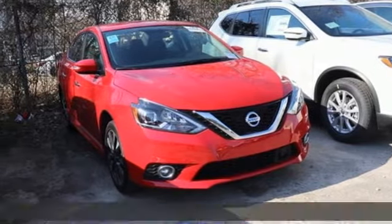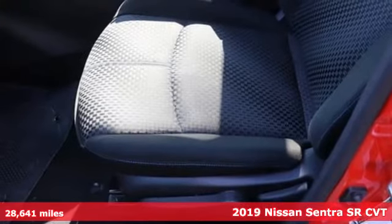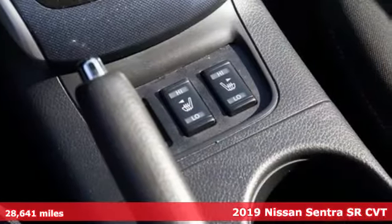Here's a 2019 Nissan Sentra. Who says your commuter car has to be a commuter car? Upgrade your drive with this Sentra.